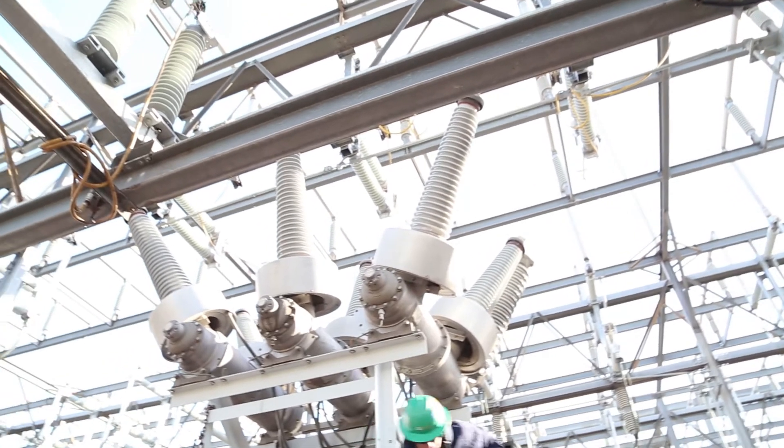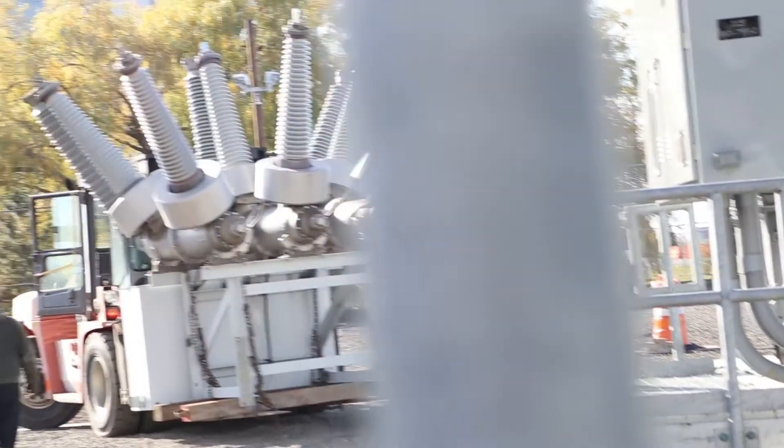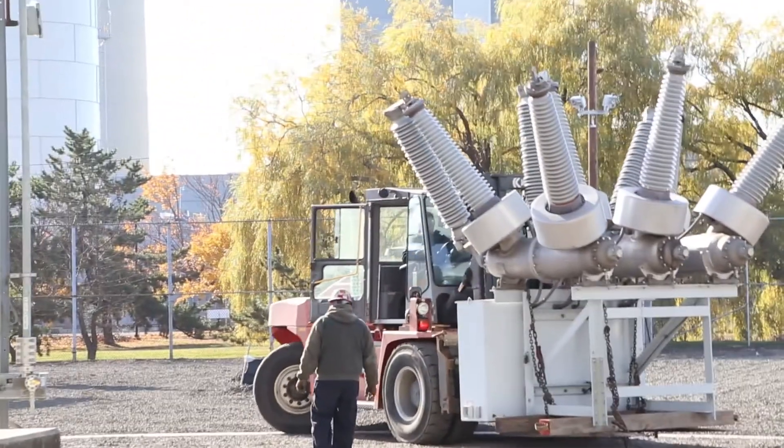The most complex part of this project was the ability to keep the substation energized while we were doing construction. We utilized low headroom piles, driving rigs, and also we slid the transformers and PDCs in.